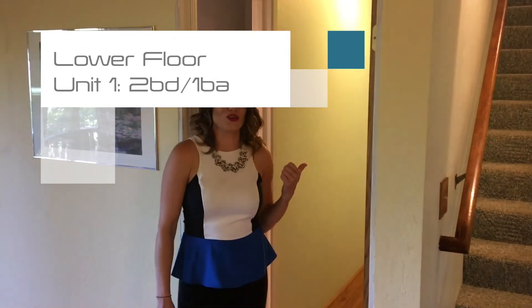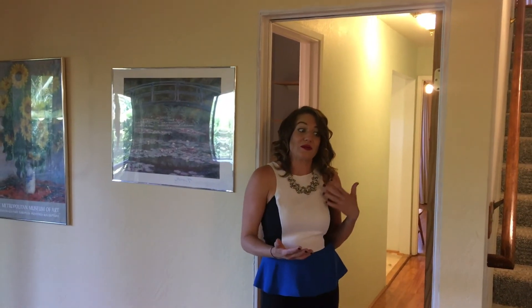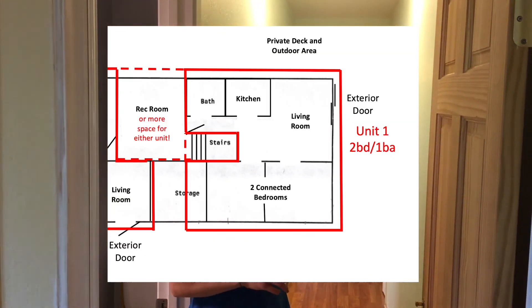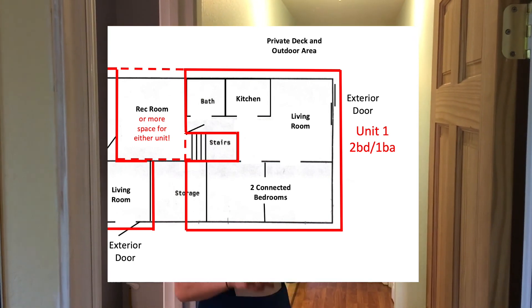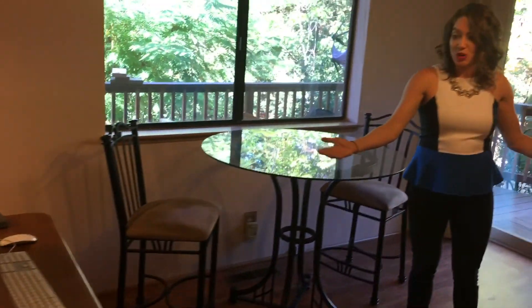Now what I'm going to show you is what you can potentially use as a whole separate unit. Or, if you have family or a nanny staying with you, this may be a great place for them. This area actually has a full bathroom, a full kitchen, a full living room, and two bedrooms. There's a cool kitchen, a breakfast nook you can use as a small kitchen table, and a living space. And this unit actually has its own entrance as well.